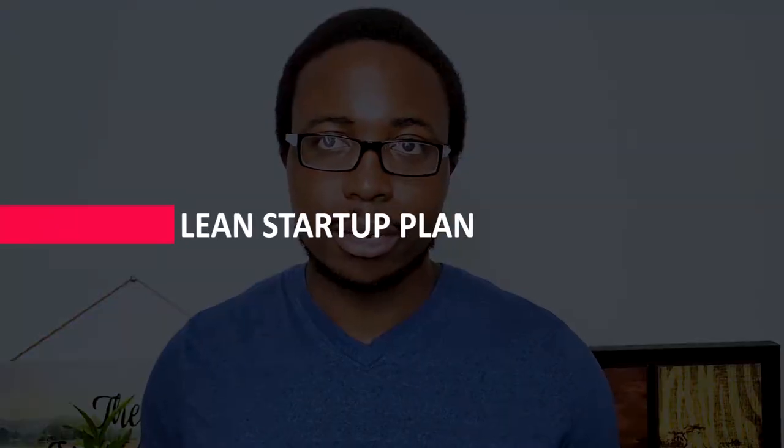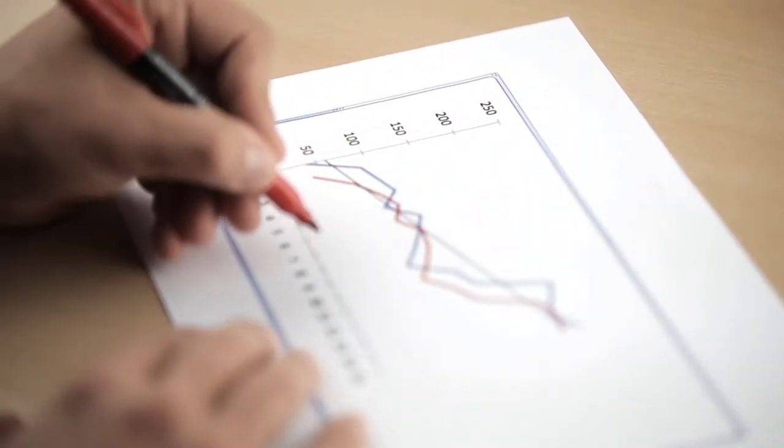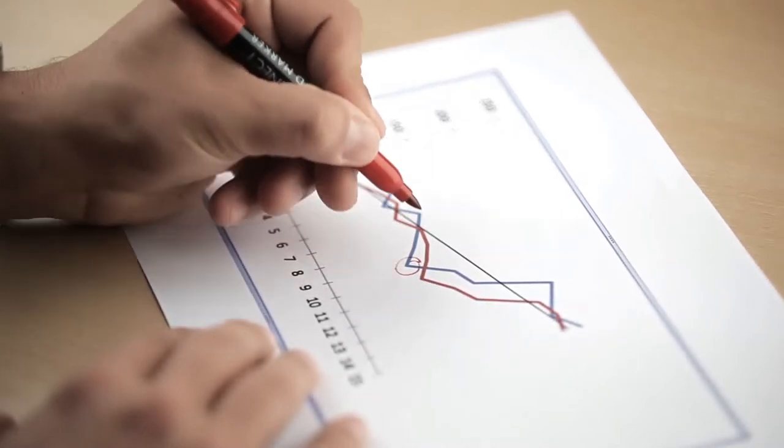You may prefer a lean startup format if you need to explain or launch your business quickly, if your business is relatively simple, or if you intend to change and refine your business plan regularly. Lean startup formats are diagrams that describe your company's value proposition, infrastructure, customers, and finances using only a few elements, and they are useful for visualizing trade-offs and key facts about your company.